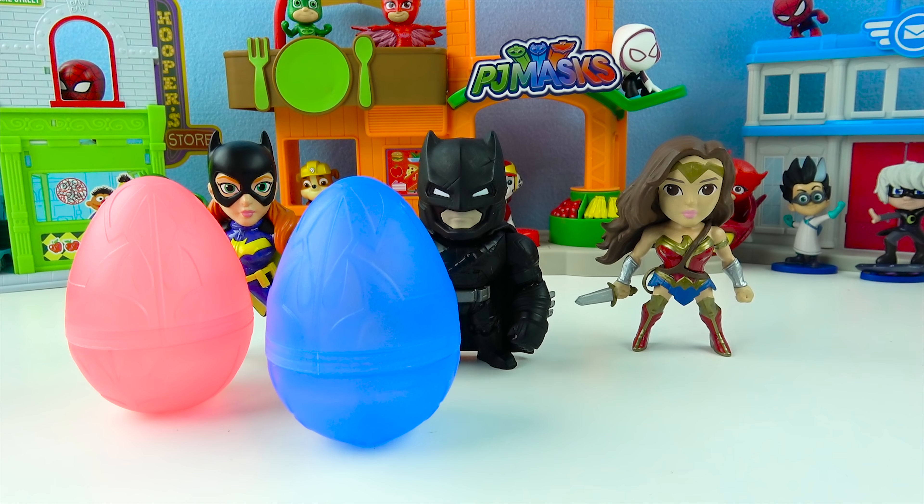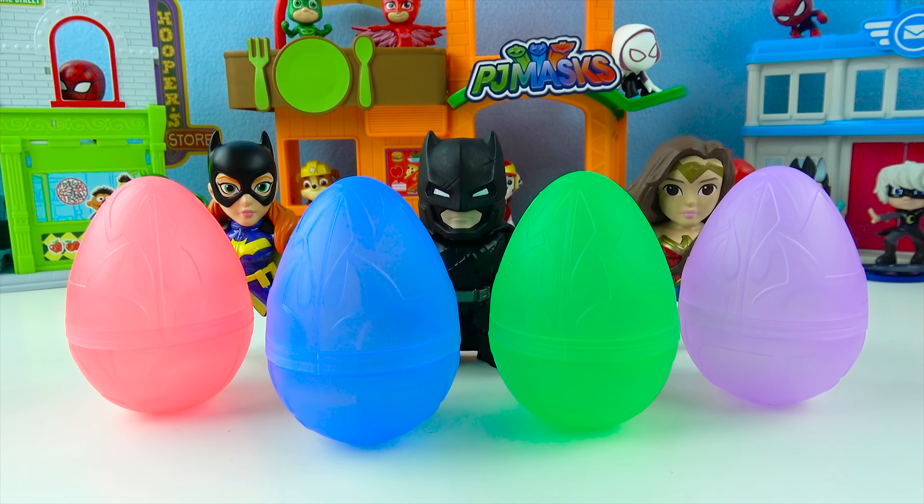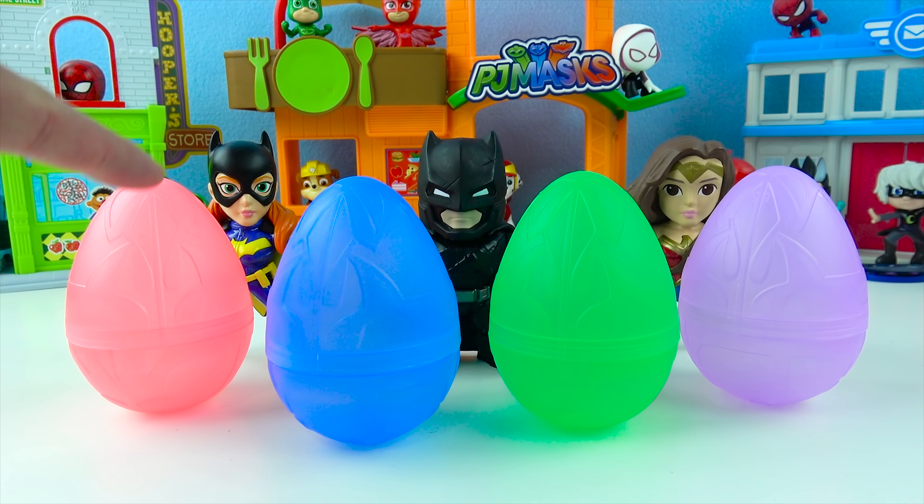Red egg! Blue egg! Green egg! Purple egg! Super fun! We have four Batman surprise eggs — there's a red, blue, green, and purple!